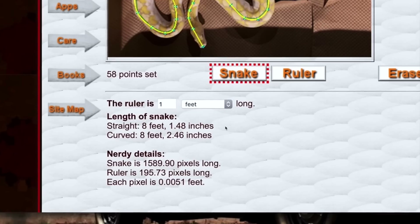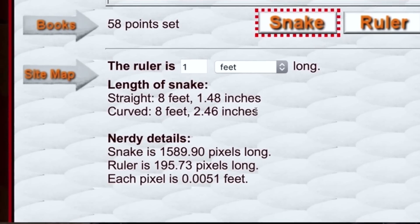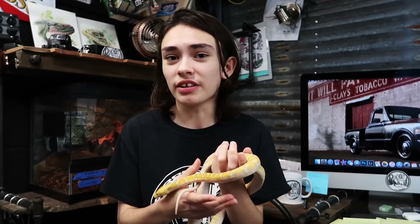For this method — the most accurate — the length of the snake came in at eight feet two inches, which might be a bit surprising since it's a lot longer than the first and second methods. The whole thing about this method is that it accounts for every twist and turn of the snake, so you get a completely accurate and scientifically approved measurement.